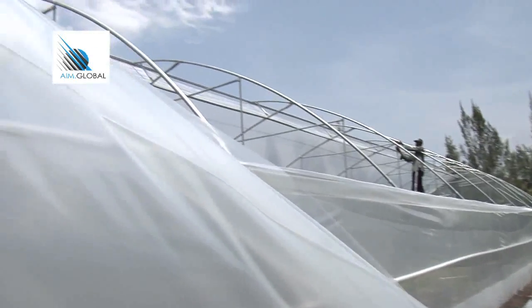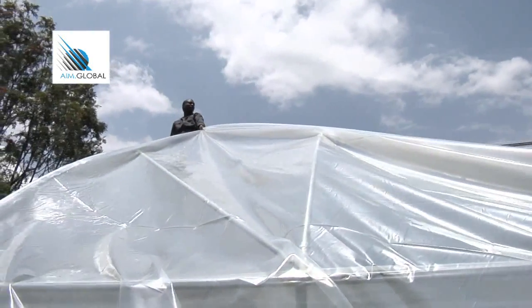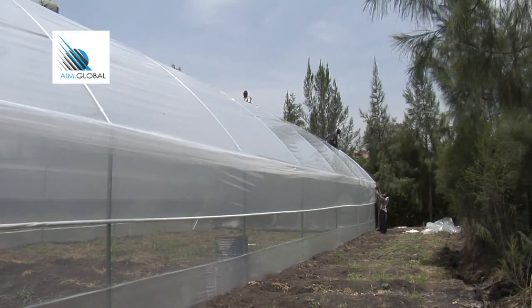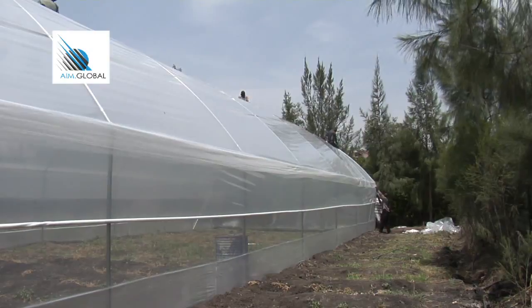After the side net is up, fit in the curtains. This is a side plastic cover used to control water from penetrating from the side net during heavy rainstorms. This cover can be lowered at night or in cold seasons to maintain the required greenhouse effect, and rolled up when hot, as appropriate.